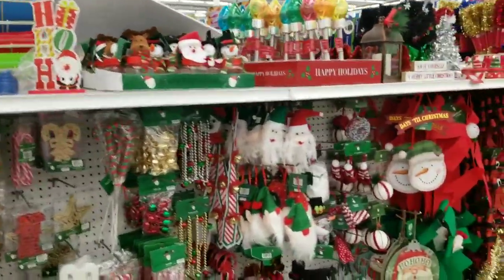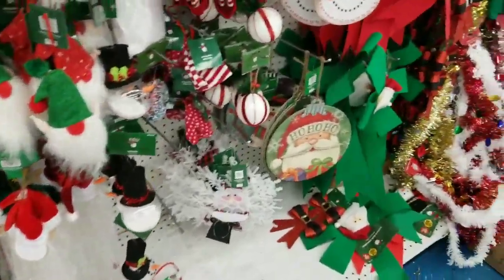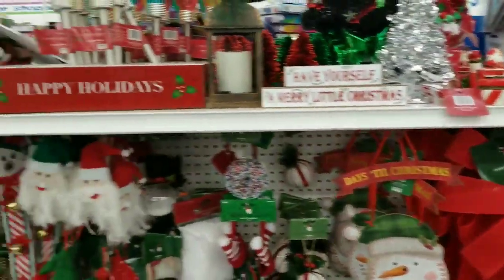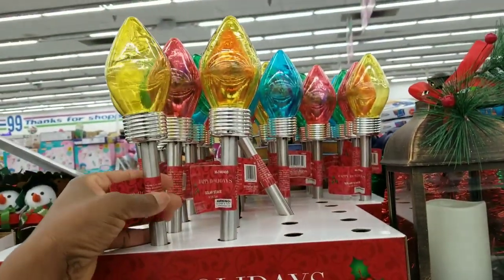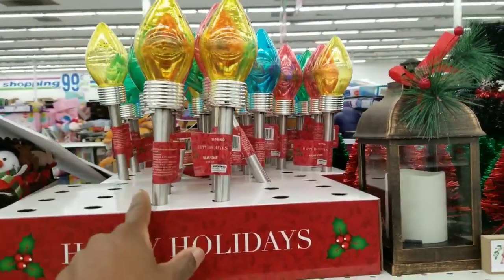I haven't walked down the craft aisle yet to see what crafts. Oh, this is cute — look at this! These are nice. These are solar state ornaments, and I believe 99 cents. I like those.